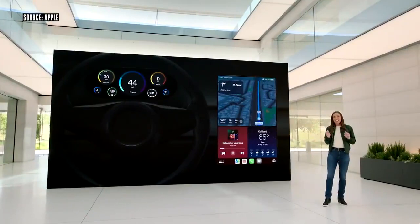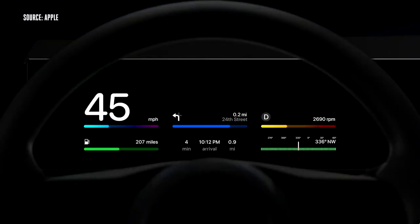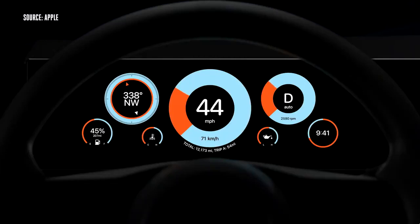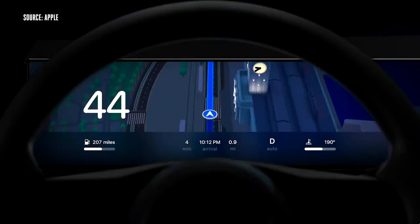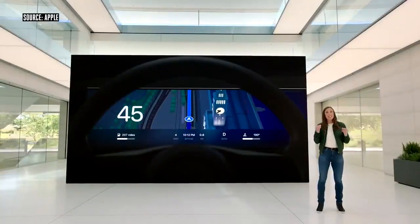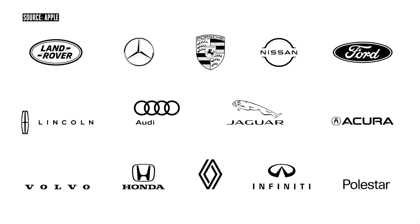We're also excited to give you the ability to make the core of the driving experience unique to you. We carefully crafted instrument cluster options ranging from the modern to the traditional that use different colors, dial treatments, backgrounds, and layouts to provide various looks and feels. You can choose different curated themes and styles for your gauges. And automakers from around the world are excited to bring this new vision of CarPlay to customers.